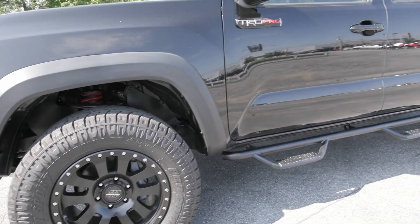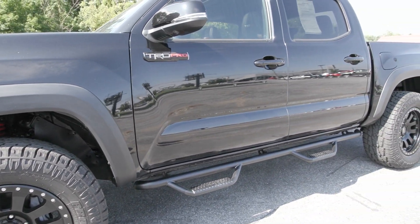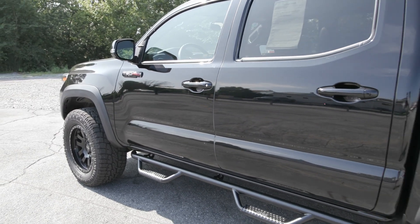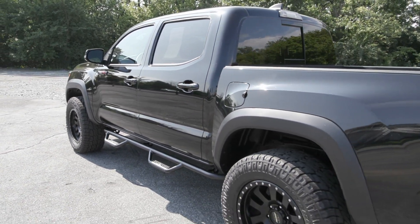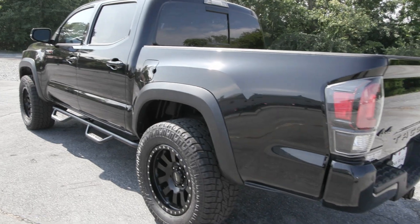This Tacoma has a clean Carfax with no accidents or damage reported, only one previous owner, less than 21,000 miles, and it is fully serviced by our incredible service team here and is ready to hit the road.